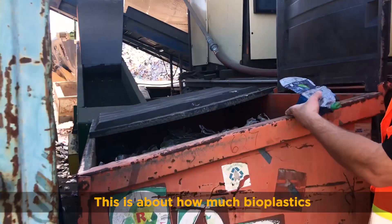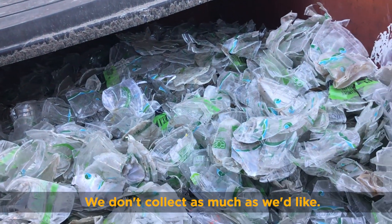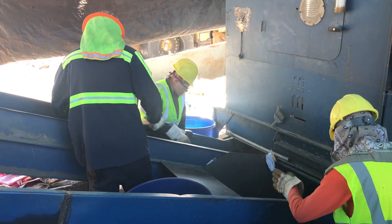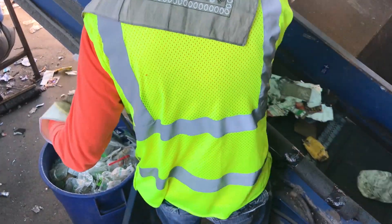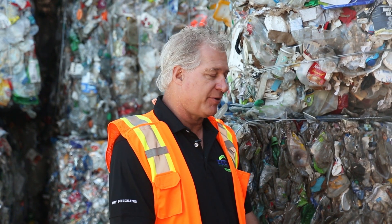This is about how much bioplastics we collect in about a month, but we don't collect as much as we'd like. Are you the only MRF on the West Coast that's processing bioplastics? Yes. So you're probably only processing a very small percentage of the bioplastics. Very, very small.